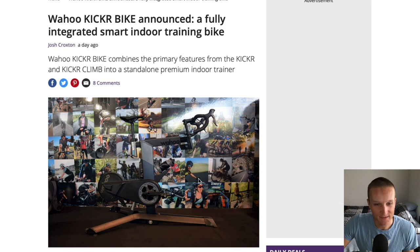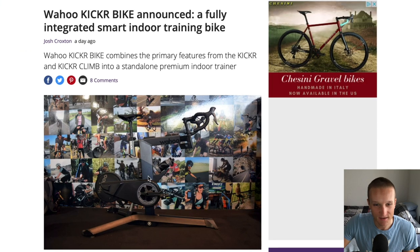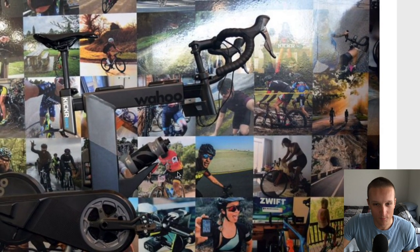This thing actually looks like an indoor bike for cyclists. You can change the handlebars, the stem, your saddle — there's a lot more customization than on normal stationary bikes. And it also includes the Wahoo Kicker Climb, so this thing is going to be legit.